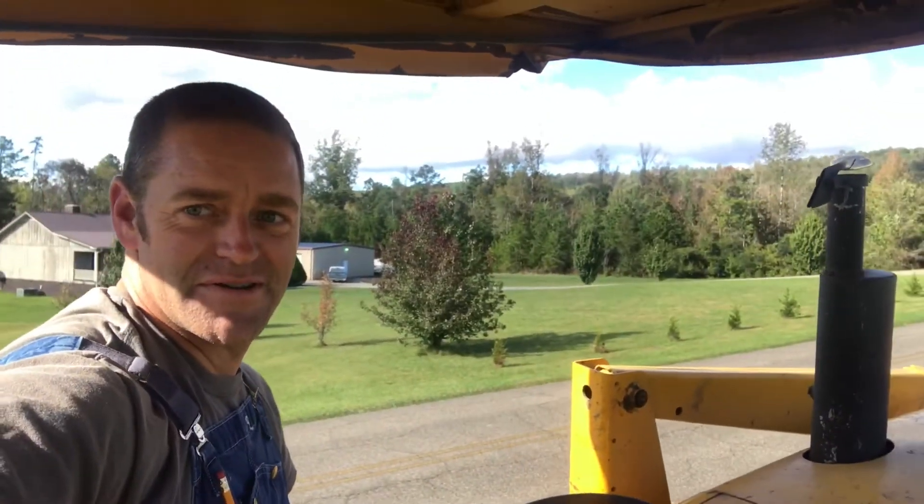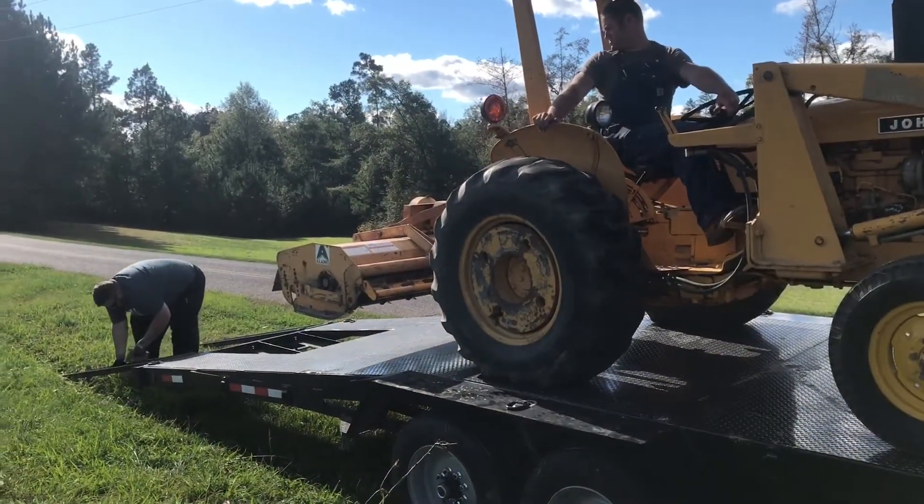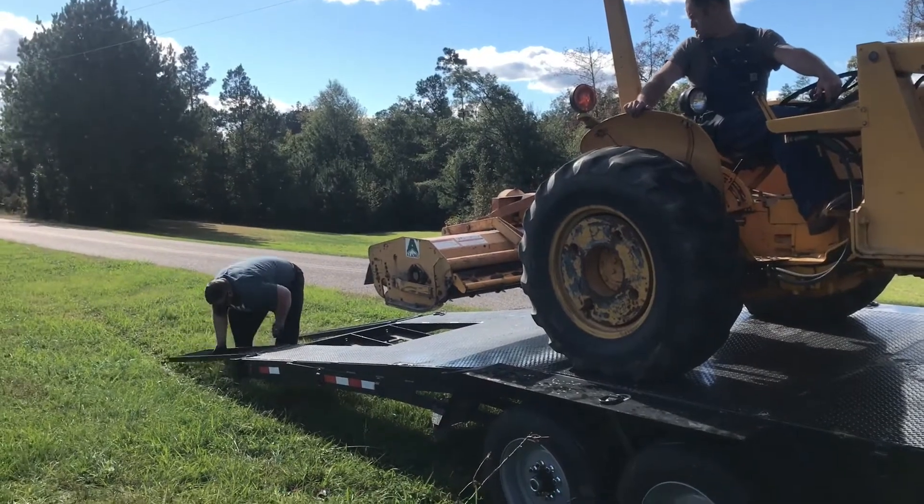We'll get this stuff unloaded. Ready to unload it. And here it is.